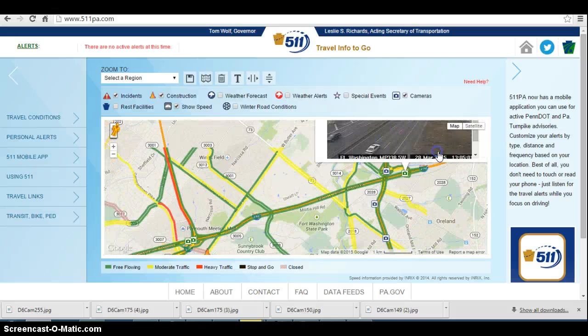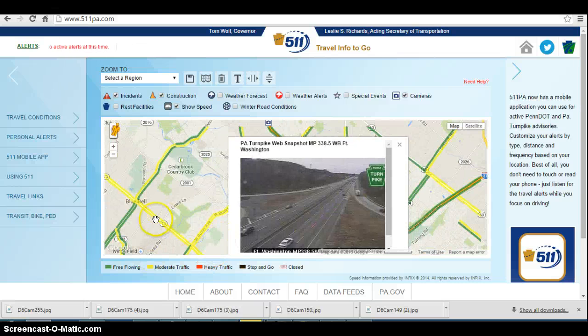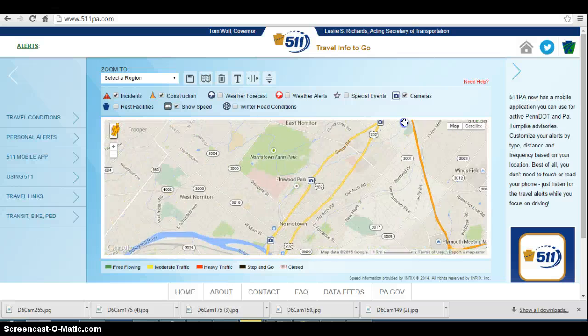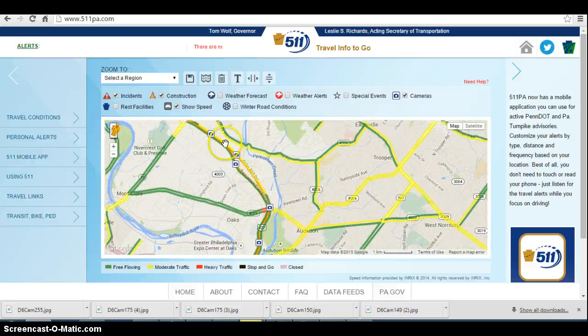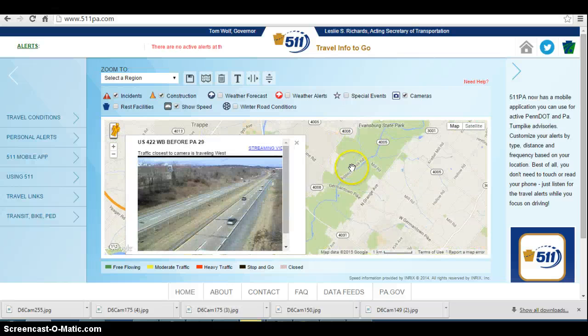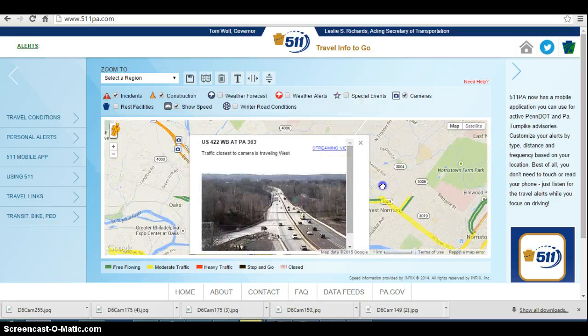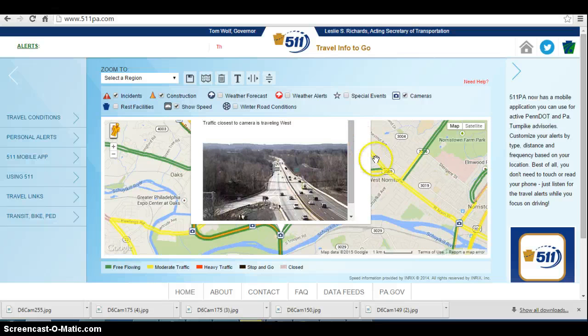Over on the turnpike by Fort Washington — once again, not doing too bad. Let's take a look at 422, where traffic is doing for the most part okay. It is showing a little bit slow near Route 29, but looking at the camera, it's doing great on 422 — pretty much normal for a Saturday. Here we are eastbound 422 at Route 23 over by Valley Forge Road, and traffic is doing great there.